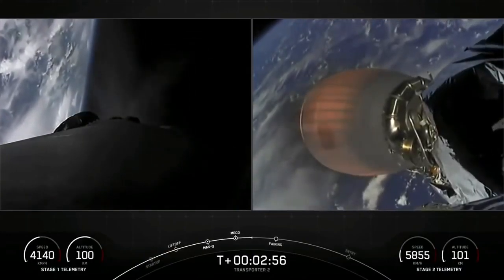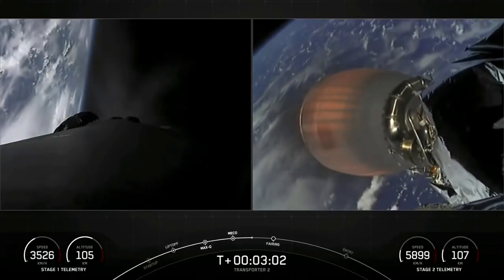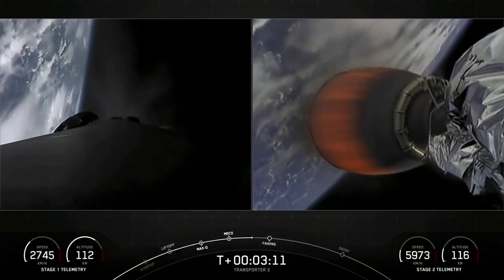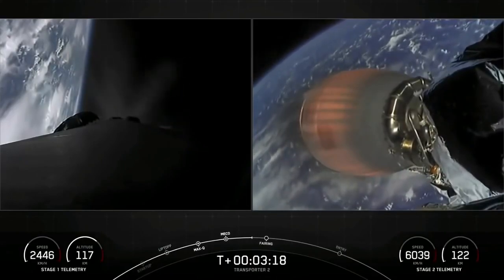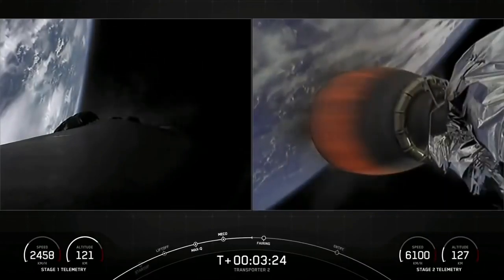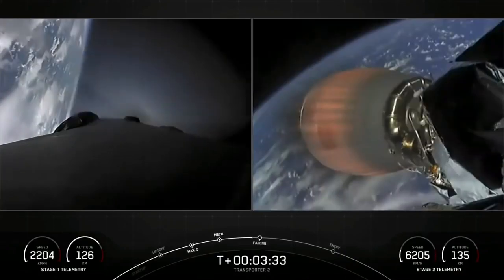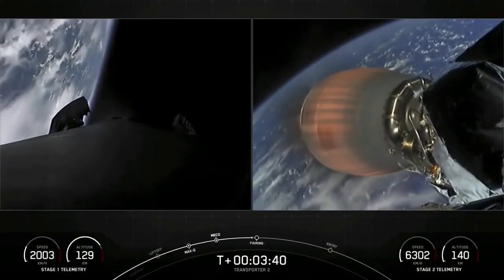The boost back burn should be ending in about 25 seconds. Stage one boost back shutdown. There was confirmation of a successful boost back burn — that is the first of three burns for the first stage. Coming up next is fairing deploy in a few seconds from the top of the second stage.